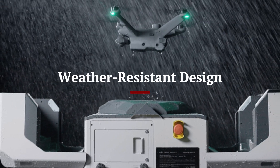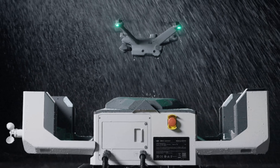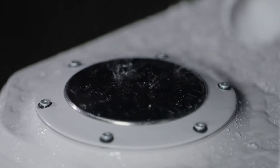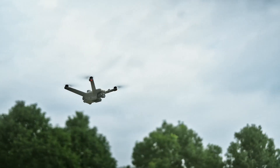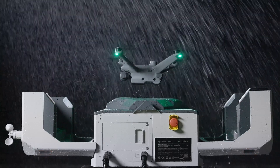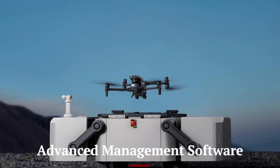The DJI Dock 2 features a weather-resistant design built to withstand various environmental conditions. Whether it's rain, snow, or extreme temperatures, the DJI Dock 2 provides a safe and secure docking environment for drones, protecting them from potential damage and ensuring uninterrupted operations.